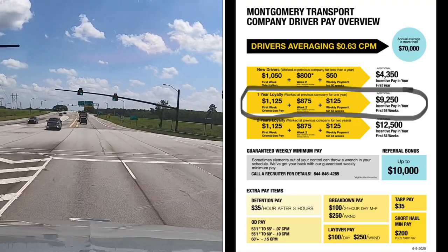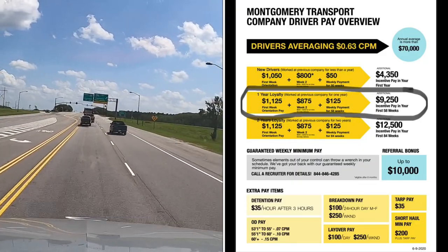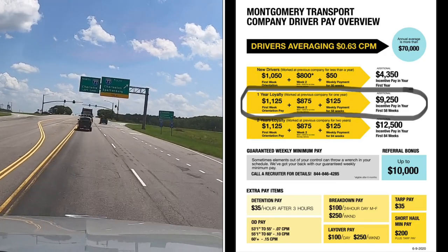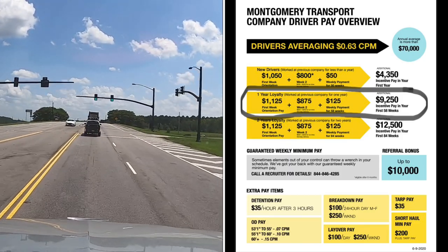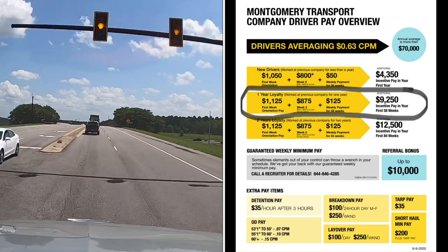Detention pay is $35 after three hours. Breakdown pay is $100 after 24 hours Monday through Friday, and $250 on the weekend. Tarp pay is $35. Layover pay is $100 a day, $250 on the weekend.